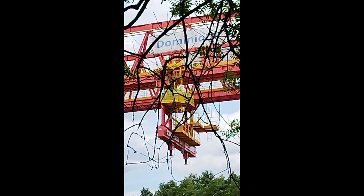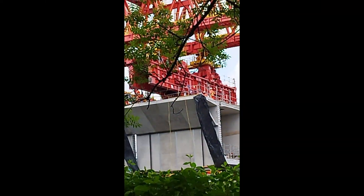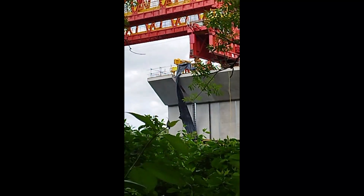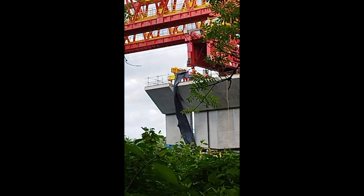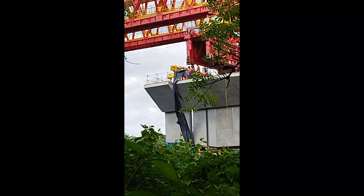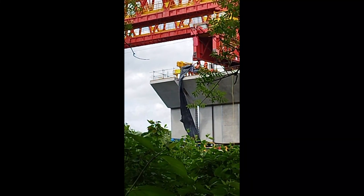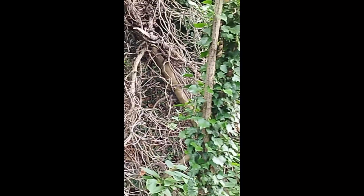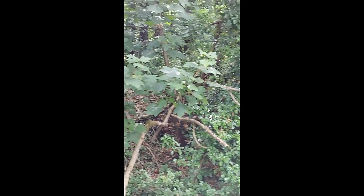Here we are back with Dominique and this concrete segment is just about into place. The lads have done a grand job, and when we go 150 miles an hour up to Birmingham we can remember that piece of concrete. Now I have got to make my way out of the woods before it gets dark and the wolves get me.